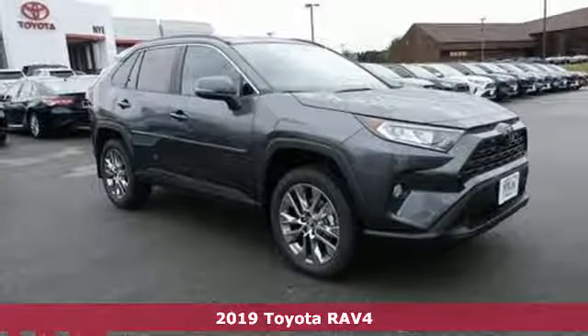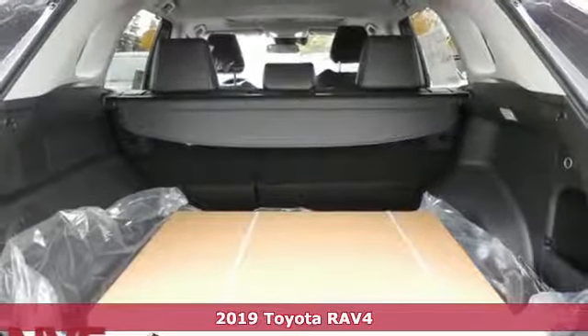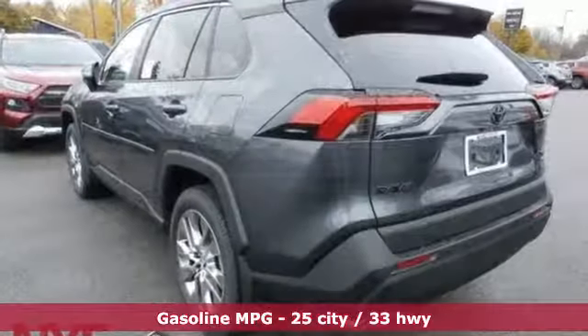Here's a new 2019 Toyota RAV4. This dynamic, elegant and spacious RAV4 is the right choice for whatever's next. It comes with all the amenities you need.